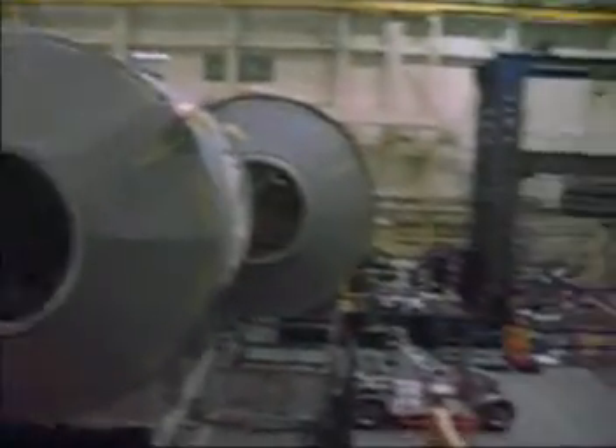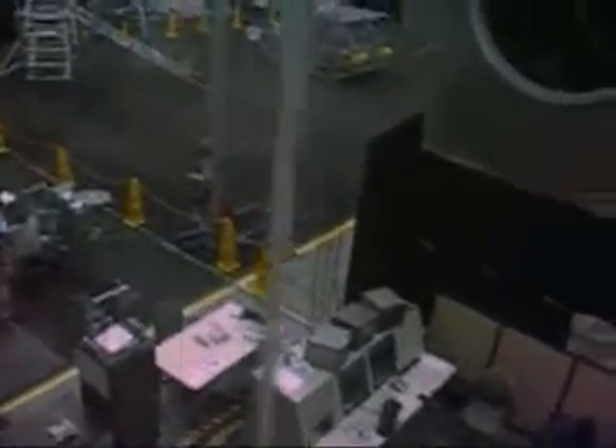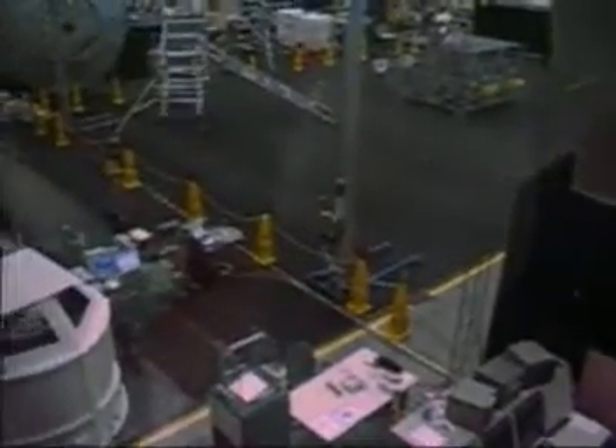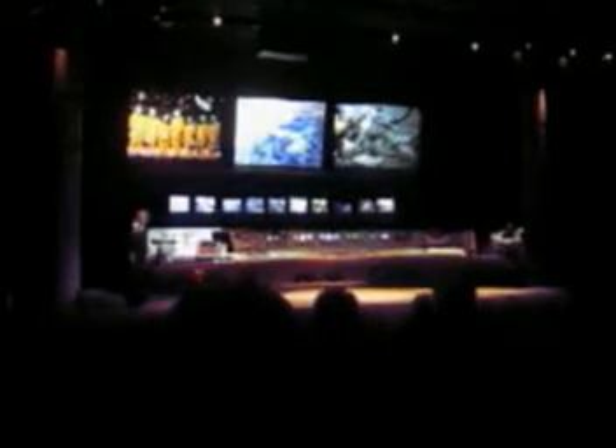The Building 9 station robotic manipulator simulates how we do operations on board the International Space Station. In order to do that on Earth with the gravity we have here, we have to use things like balloons filled with helium, or very lightweight equipment that this arm can handle. An EVA — extravehicular activity — is just another term for a spaceflight.